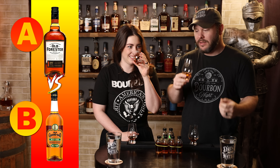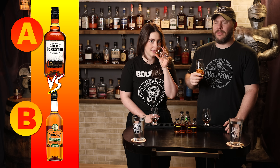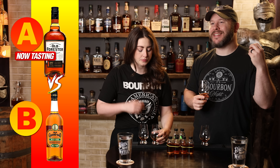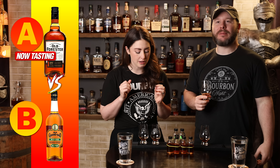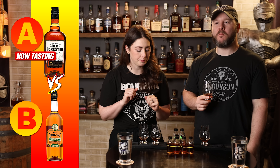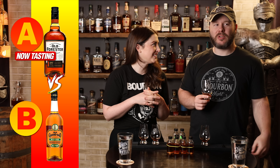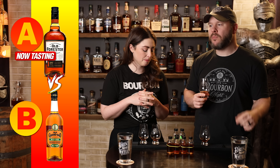At this point, everything's going to be really good — we've made it this far and weeded out a bunch. Bourbon A has honey, sweetness, vanilla, and oak on the nose. That same stuff carries to the palate: toasty, hint of vanilla, cherry, oak — a lot of oak, but in a good way — plus a nice little cinnamon spice.